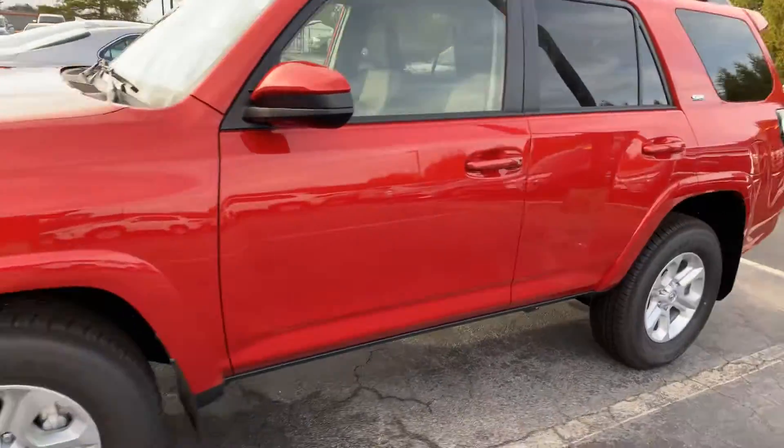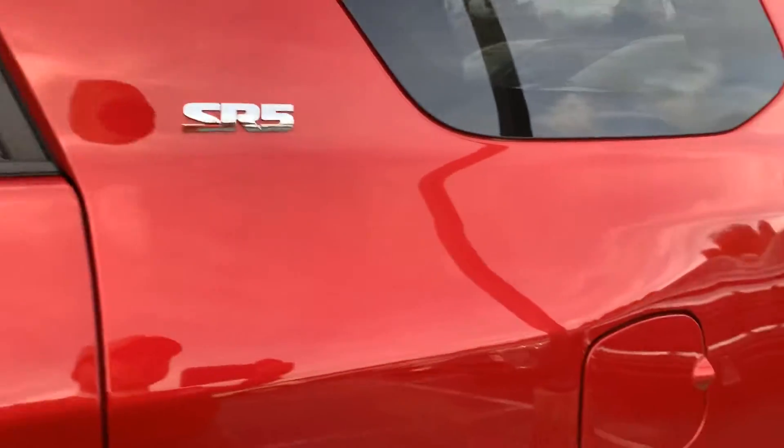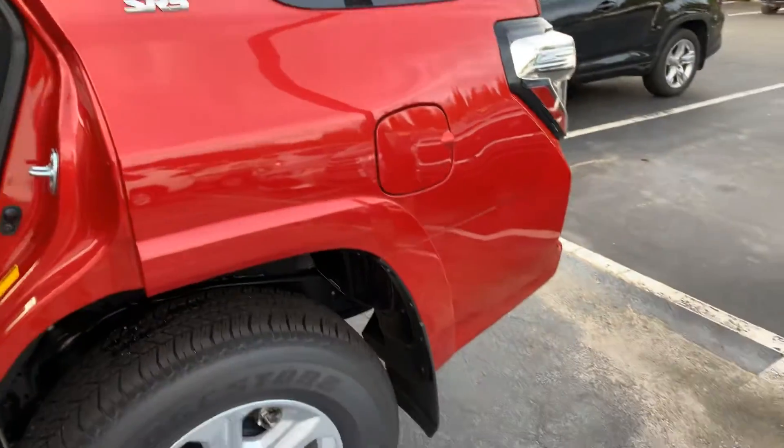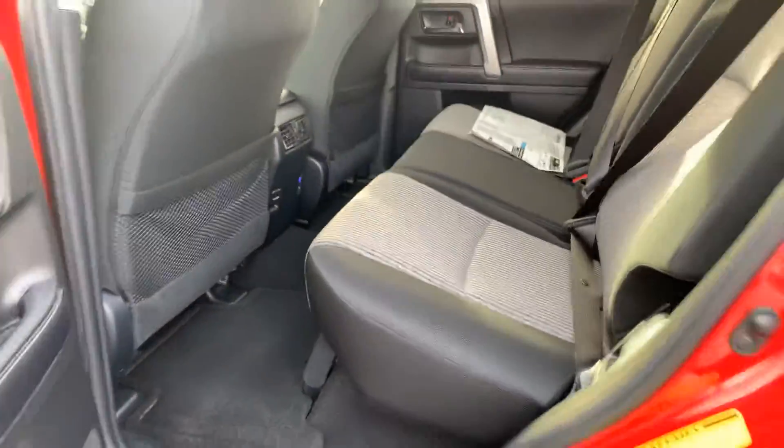Awesome vehicle, introduced in '84, and out of nearly 5 million built, over 80% of them are still on the road today. An amazing testimony of the reliability, durability, and dependability of the 4Runner.